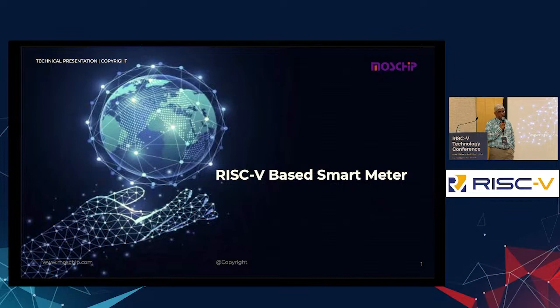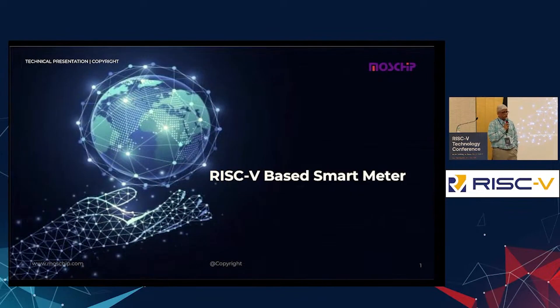The design has to be very competitive in terms of price, given the market leaders already existing. It's old technology — maybe 150 to 200 years we have been using electro-mechanical meters. This is an attempt to use a RISC-V based processor to see how it can be useful for this type of very low-end application.